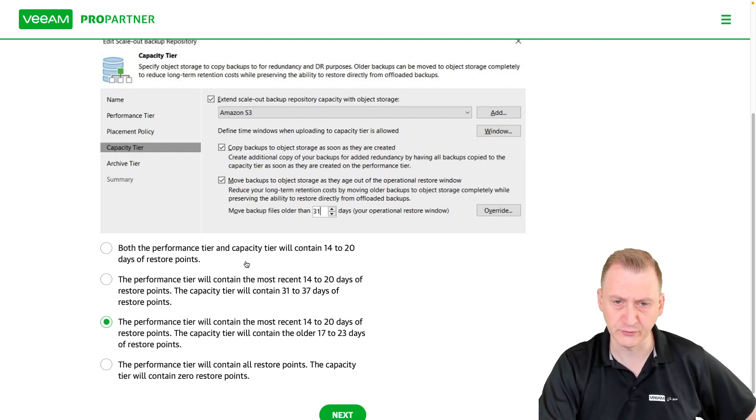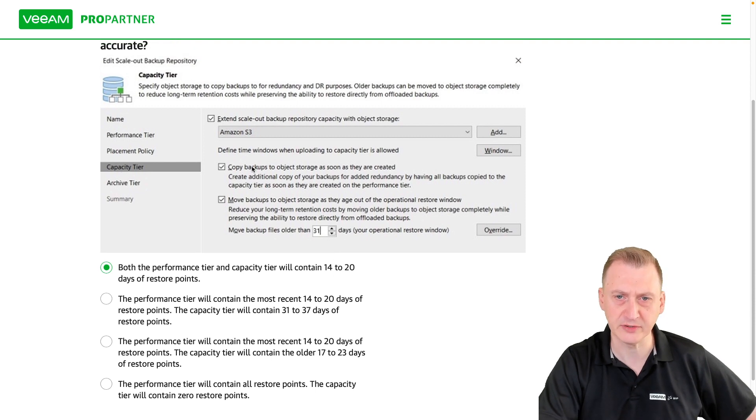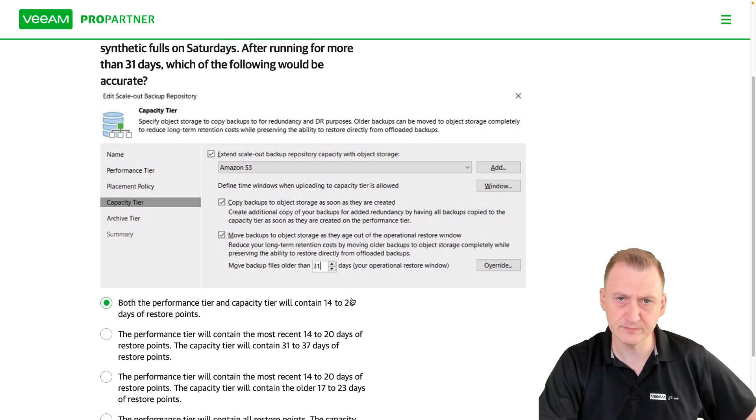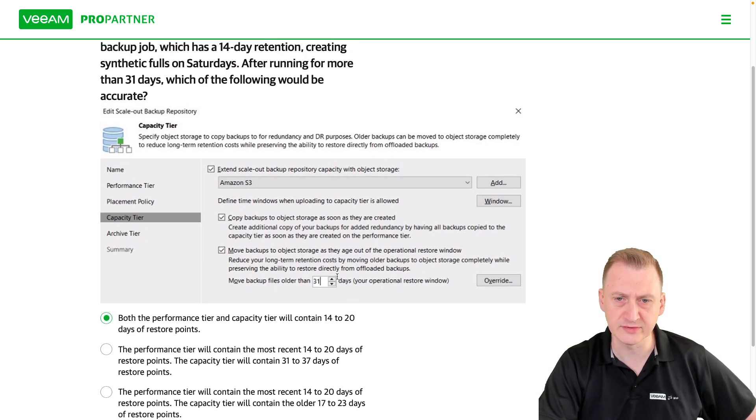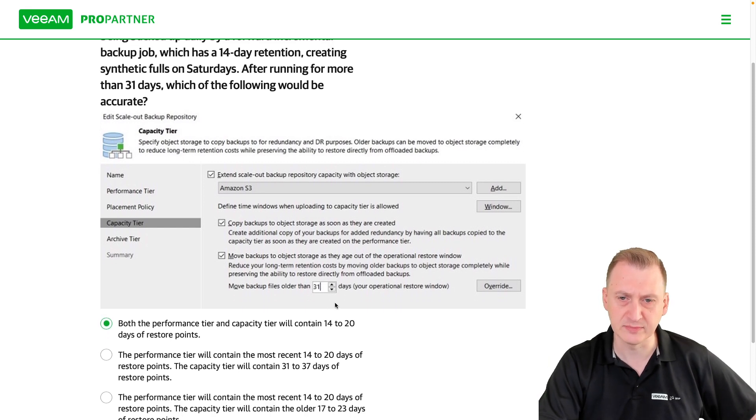It should also have the first 14 days, so 14 to 20 days. They will both contain 14 to 20 days because the copy will copy everything. This 31-day value is a bit of a red herring — it just means data has to be older than 31 days to get moved, but that's not relevant here.